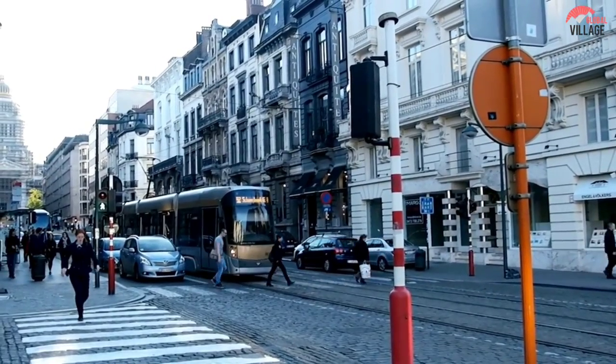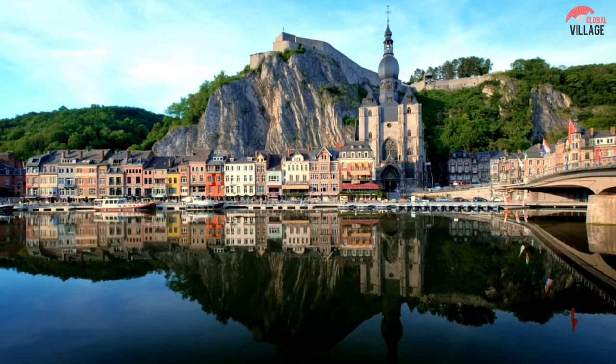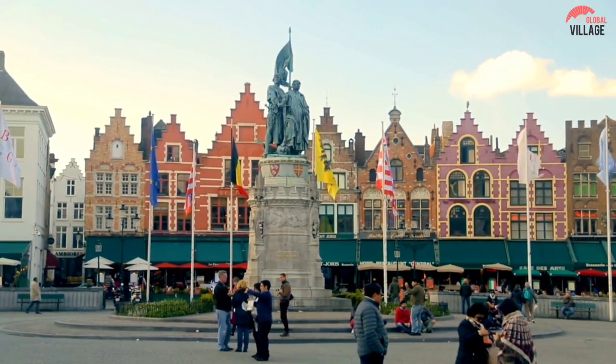When one thinks about Belgium, pictures of medieval rooftops, charming canals, delectable beer, and much more decadent chocolates come to mind. But there is a lot to see in this fascinating European nation, where people are warm and hospitable to visitors and time appears to flow more slowly.